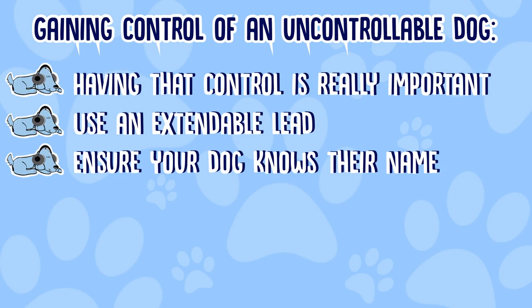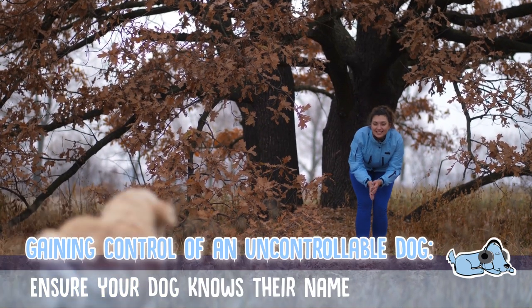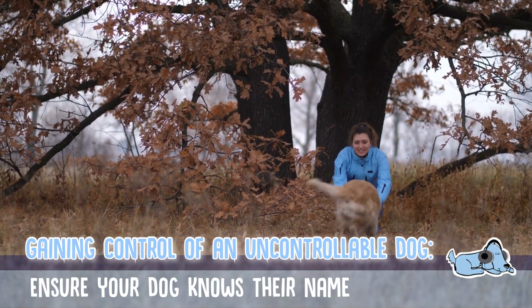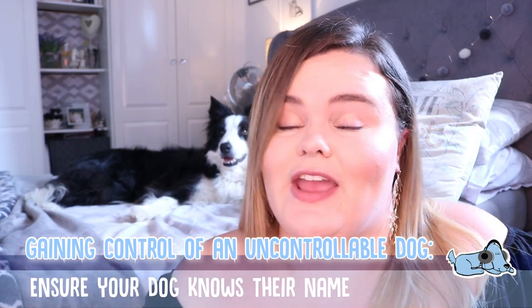The second top tip is to make sure your dog knows their name. If you are trying to gain control of a dog that doesn't know their name, it's going to be extremely difficult. For example, if Milo didn't know his name and he started to run off, I'd have no way of calling him back — so teaching their name is a great step to gain control.